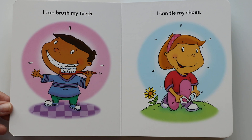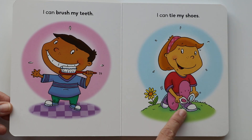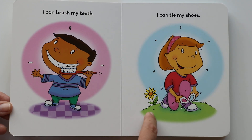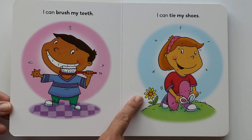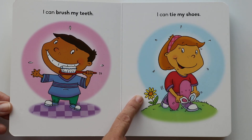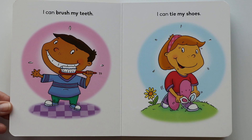I can tie my shoes. She's tying her shoes. It looks like she's outside on the grass. There's a beautiful flower. She's making a bow with her shoelaces. Can you tie your shoes? That takes a lot of practice to learn.